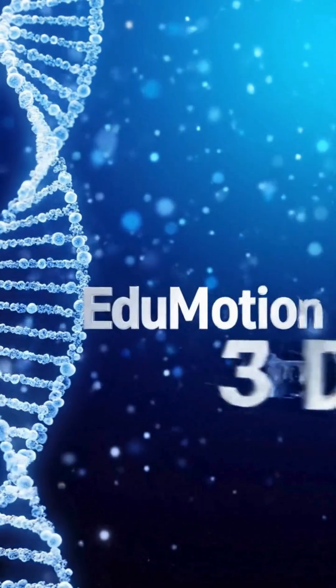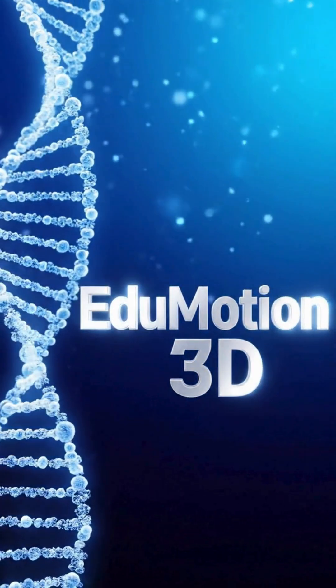For more amazing biology animations, follow EduMotion 3D.